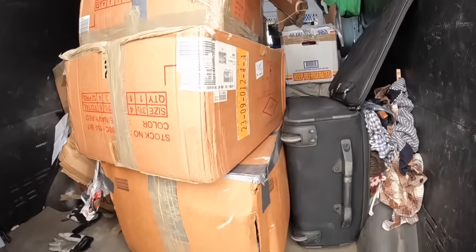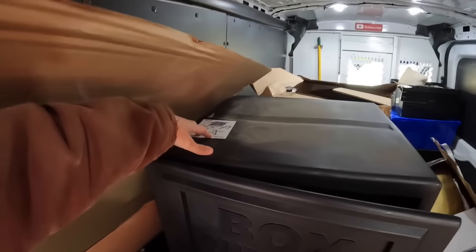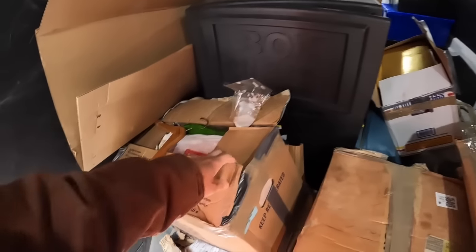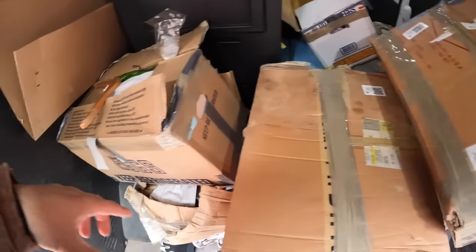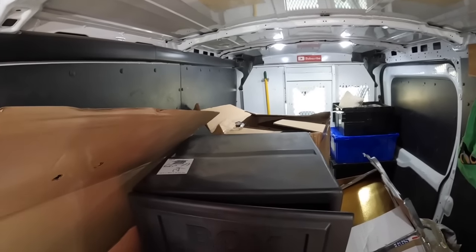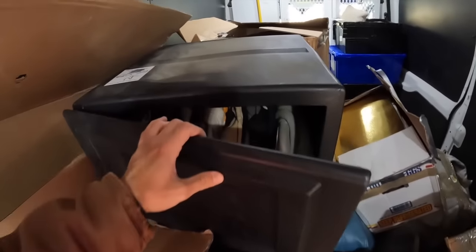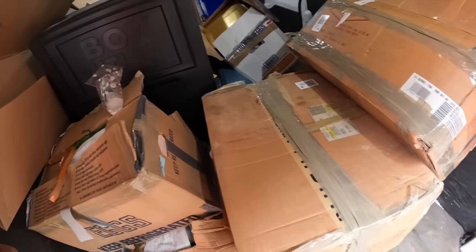Alright, we're back - buyer number 24. This lot was $195. I spent $100 for the whole day: $25 for the pallet of small individual boxes, and $30 on that box over there. We'll see what we got and hopefully find some treasure - I know there's a lot of Abercrombie clothes in there.